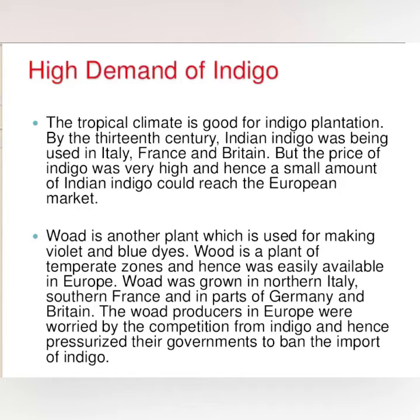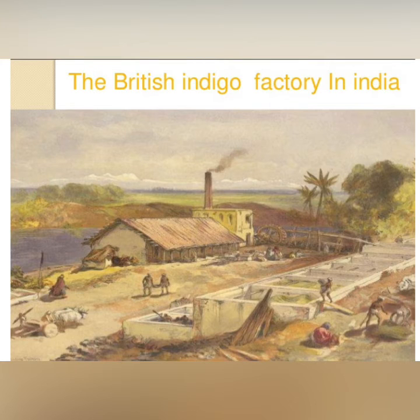The price of indigo was very high, and hence only a small amount of Indian indigo could reach the European market. Woad was another plant used for making violet and blue dyes, but the color produced by woad was pale and dull — that is why indigo was in great demand.